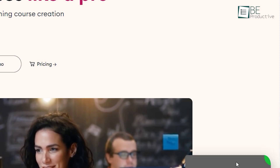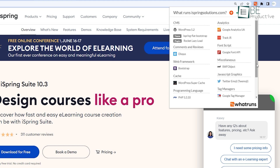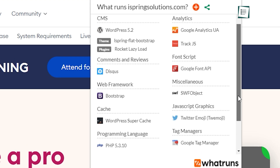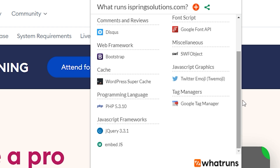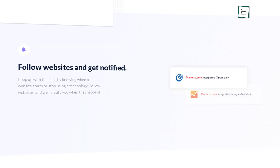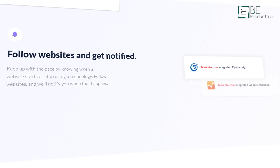For instance, if you like the look of the cool live chat software on any website, What Runs will tell you exactly which services the site uses. Not just that, from developer tools to WordPress plugins and themes, it can detect everything that runs a website. Even better, you can follow websites and get notified when they make any changes to their websites. Because of that, we highly recommend What Runs for you.